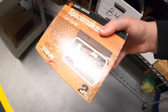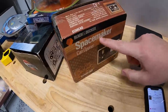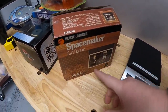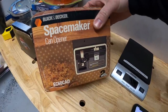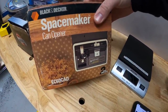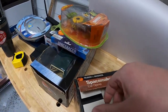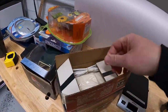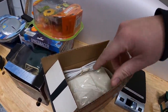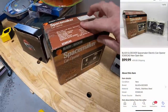Sold a SpaceMaker can opener down here in B5 — this is a BOLO for you guys. All the SpaceMaker stuff — coffee makers, can openers — can go for really good money. They attach underneath a cabinet so you're not using counter space, hence 'SpaceMaker.' This was part of the same $300 bulk buy; I've got about $20 into it. It has the new packaging and was never used, so I sold it as new open box. That went for $99.99 plus shipping.